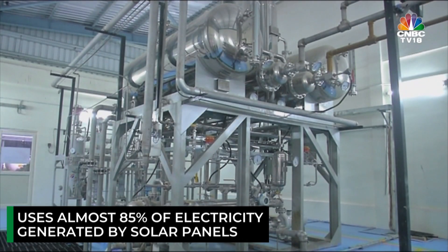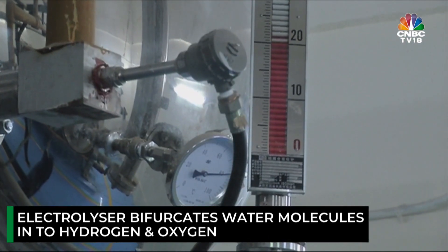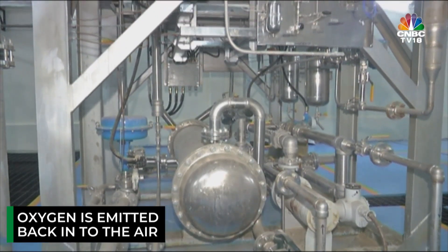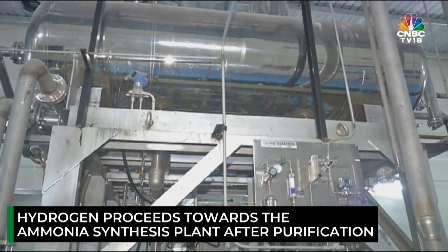With water as raw material and electricity from solar energy as fuel, the electrolyzer bifurcates water molecules into hydrogen and oxygen. The oxygen is emitted back into the air and could make a case for medical oxygen in the future, while the hydrogen proceeds towards the ammonia synthesis plant after purification.